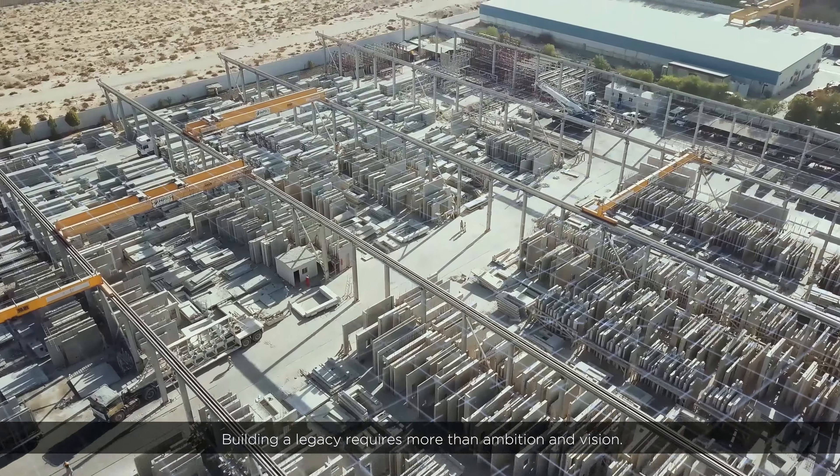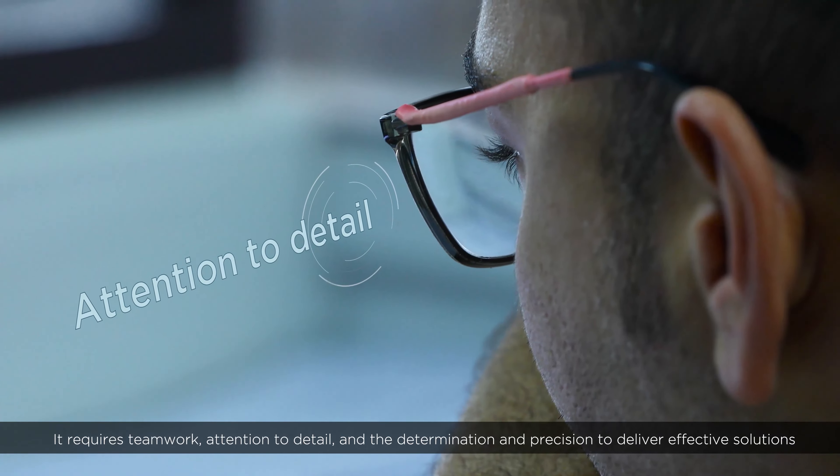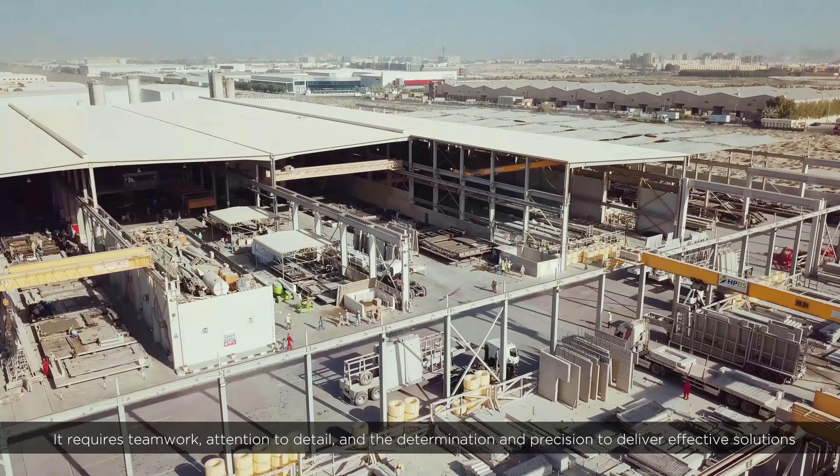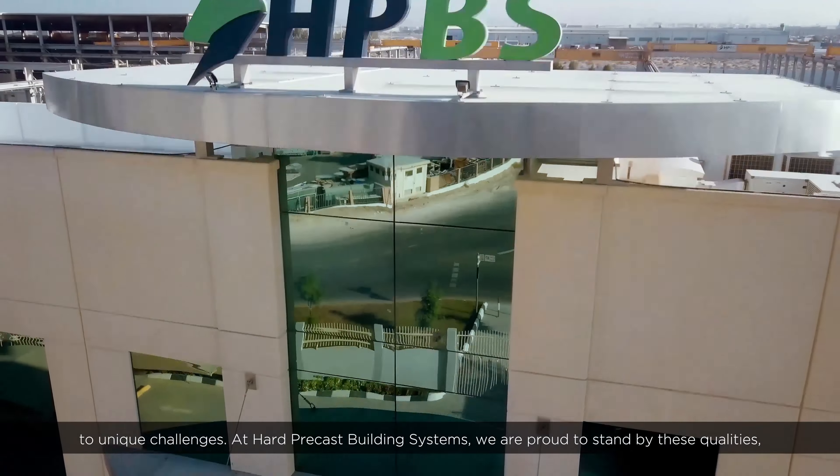Building a legacy requires more than ambition and vision. It requires teamwork, attention to detail, and the determination and precision to deliver effective solutions to unique challenges.